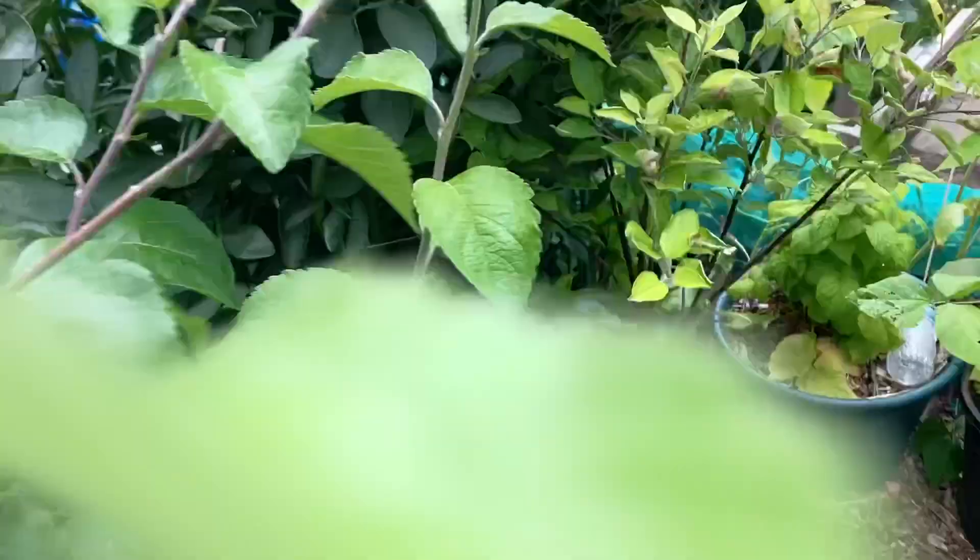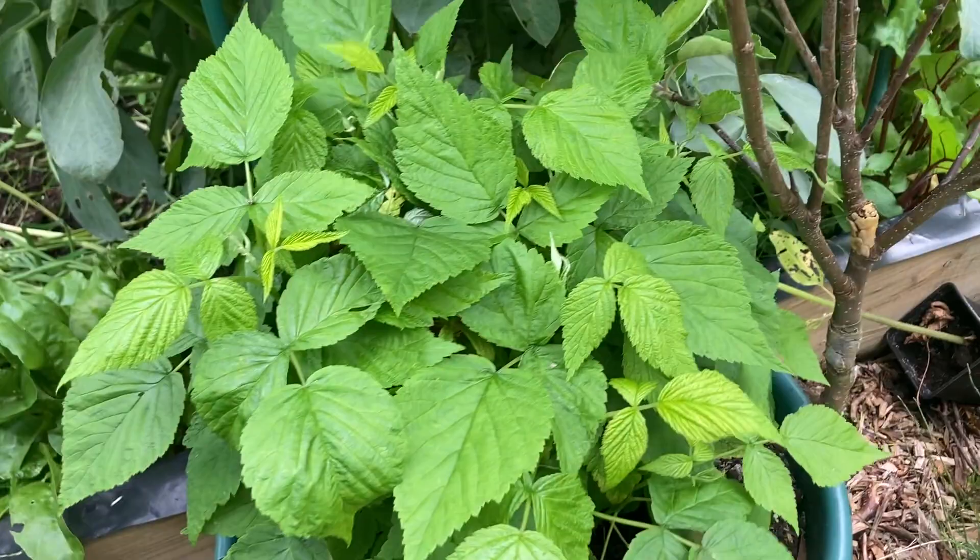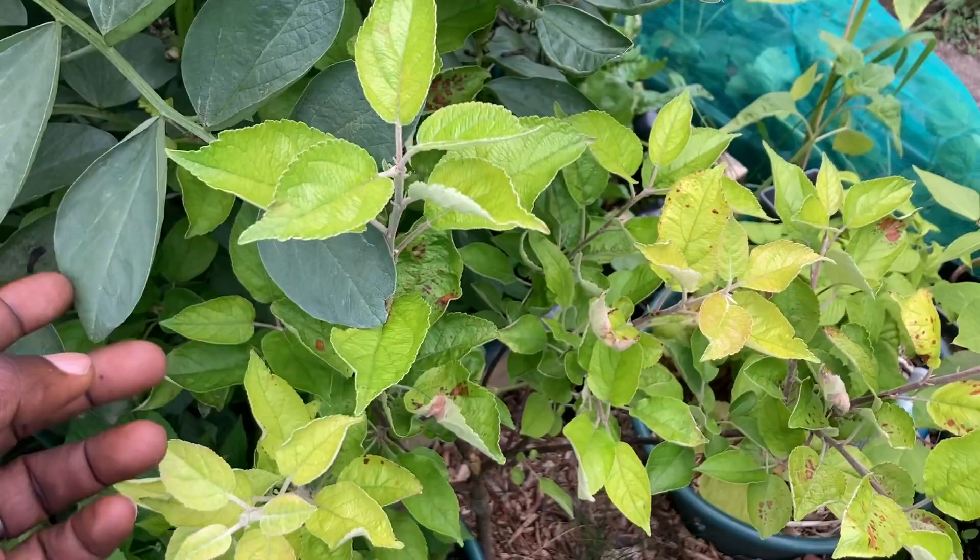Let's keep going. Down here we have a blackcurrant plant. Over here we have a lavender plant, and another raspberry plant. These are a second Royal Gala.